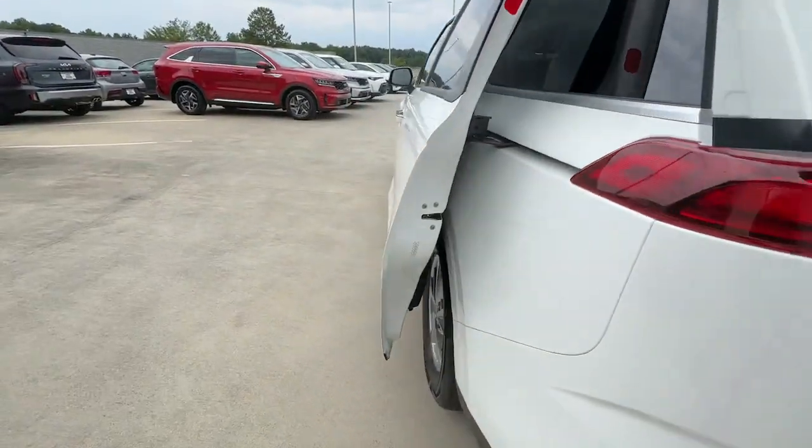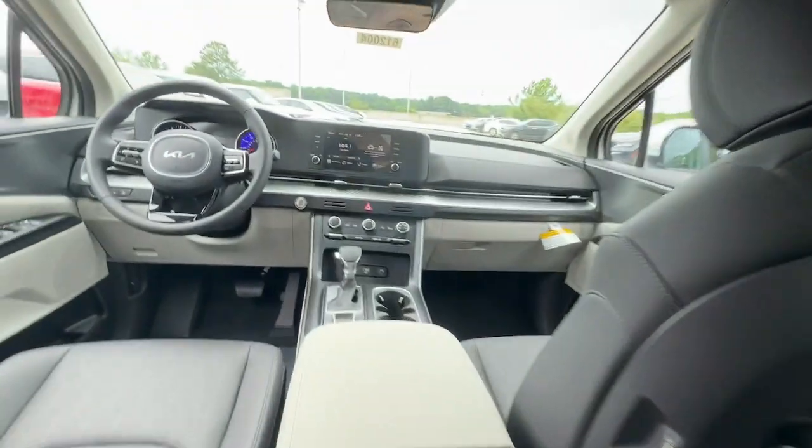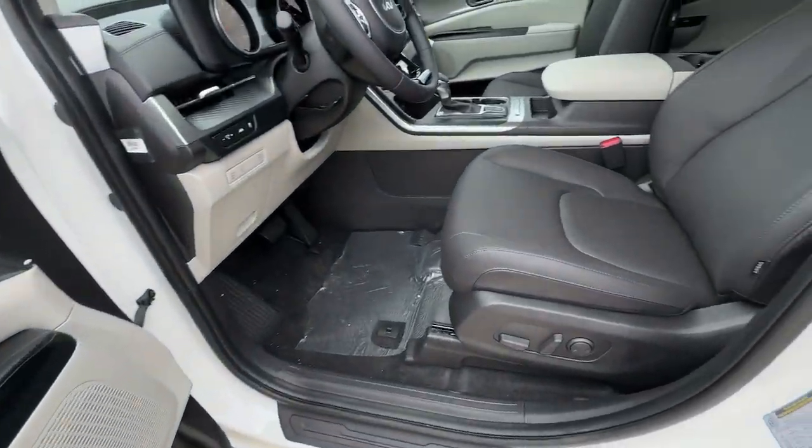These are just some of the great options this vehicle comes with: Apple CarPlay and/or Android Auto, Pre-Collision System, Proximity Key Entry, Keyless Entry, and a V6 Cylinder Engine.